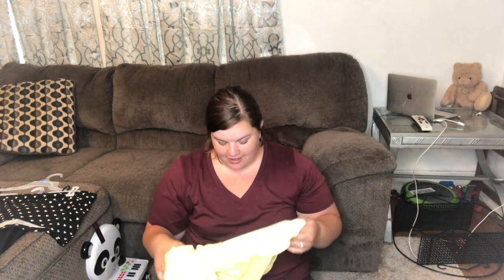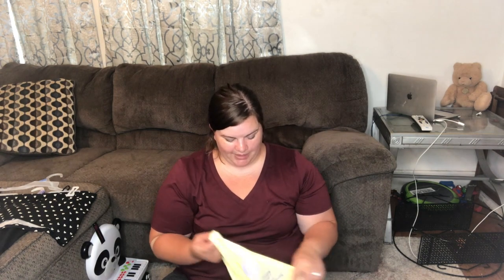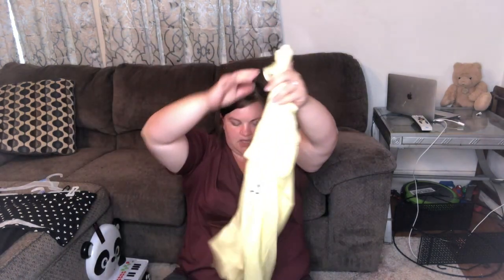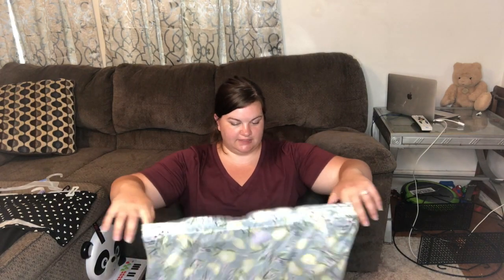This next set — oh, you guys, I wish you could just reach through and touch it. It is so soft! It is a sleep set. There was a different shirt that matches the bottoms better but I couldn't find one in my size, so I think this match is okay. The little shirt — I just love the happy yellow color. It says 'Life is Better in Pajamas' and I got that in a 3X, and these run big.